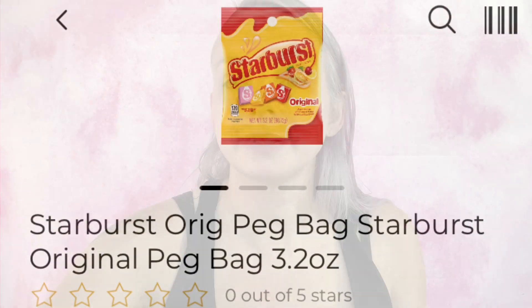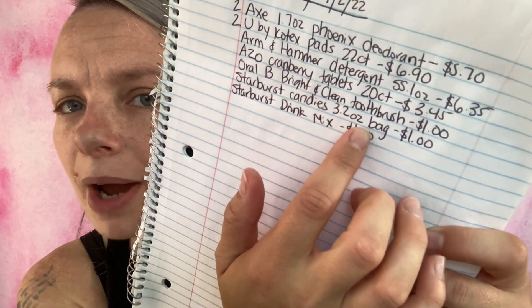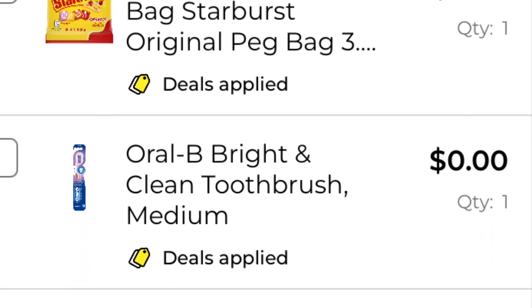The last coupon is one dollar off when you buy one Starburst peg candies and one Starburst drink mix. I'm getting the Starburst bag of candy in 3.2 ounces at one dollar, and the Starburst Strawberry Singles to Go drink mix — six sticks in a pack — also one dollar. I've added them to my paper list and in-app list. We are at $9.85. Make sure you have your $5 off $25 coupon clipped or that extra five dollars will not come off.